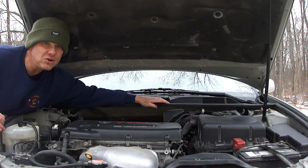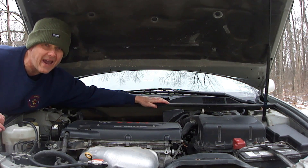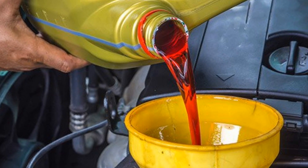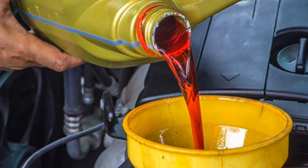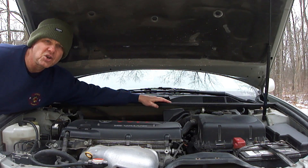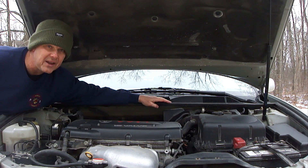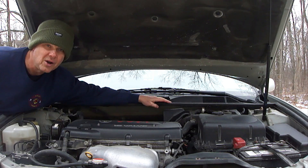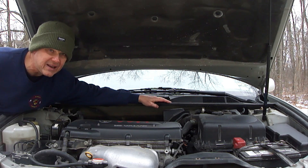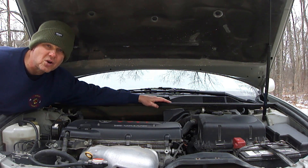If you think your manual transmission might be overfilled, then be sure to remove some as instructed by the manufacturer before it causes any damage. Transmission oil expands and contracts a lot more than motor oil, which is why it's critical that the transmission is not overfilled. So does overfilling a transmission instantly cause damage? It's not likely, but eventually it will cause early failure. The bottom line is be sure to keep the transmission oil between the minimum and maximum at the appropriate temperature with the correct transmission oil as instructed by the manufacturer.